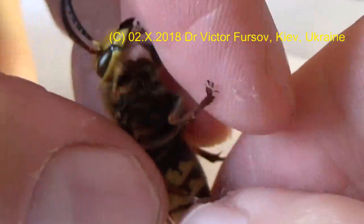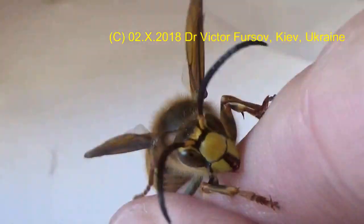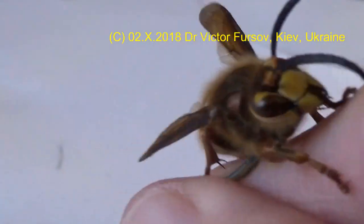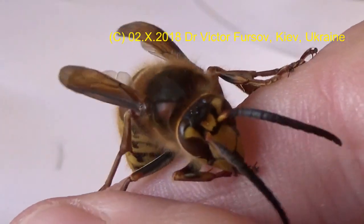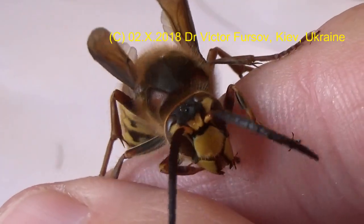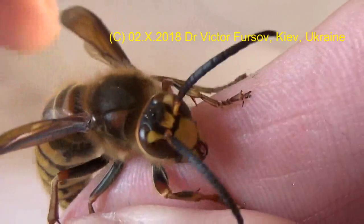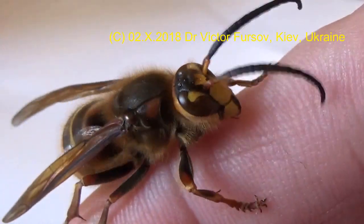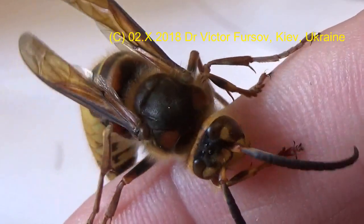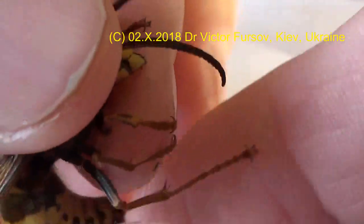Thank you for watching. I hope it was interesting and that you will become interested in wasps. Do not be afraid of them, but still try to be careful — avoid them and do not disturb their nest. If you need measures on how to control them, I will create a separate video about that. You can see it's very easy to keep even a wasp as a home pet, but it requires some knowledge and experience.